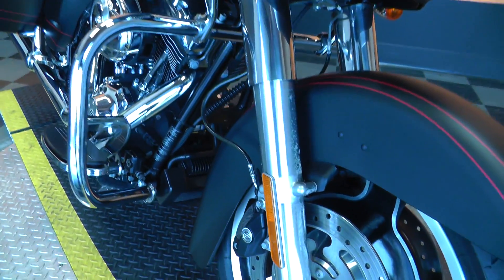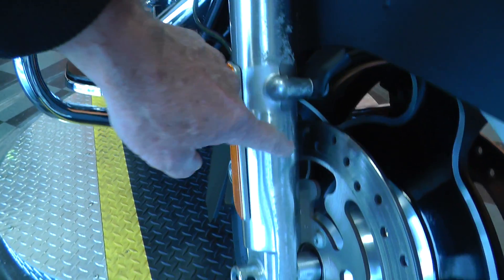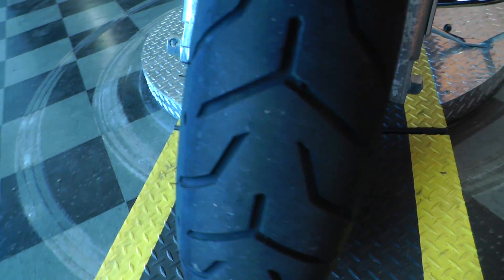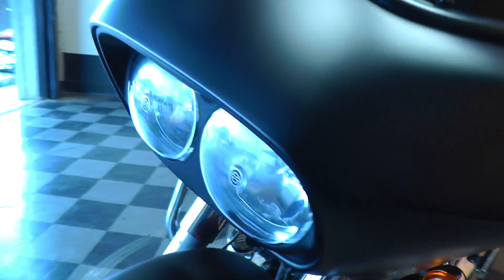It's in pretty nice shape. Notice there's a little bit of oxidation on these lower fork legs here. Good tire on the front. The bearing looks good — you can't see any kind of chips or anything like that in it.